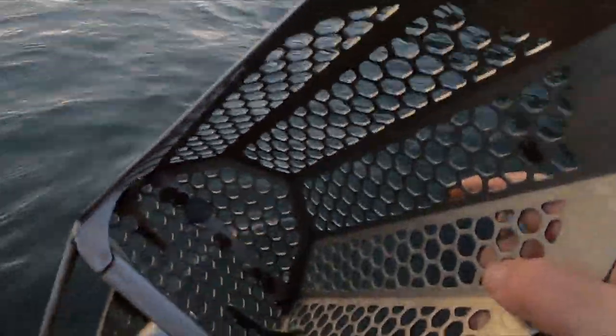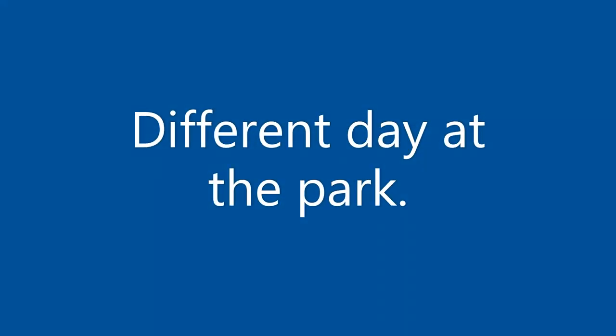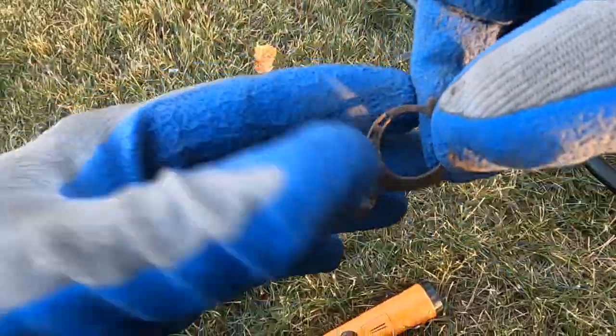Got a 30 here — probably just a quarter. I'll do a live dig just in case. Looks like I got a quarter. Hey, there's kind of a cool old earring. Yeah, that's coming up a 16.